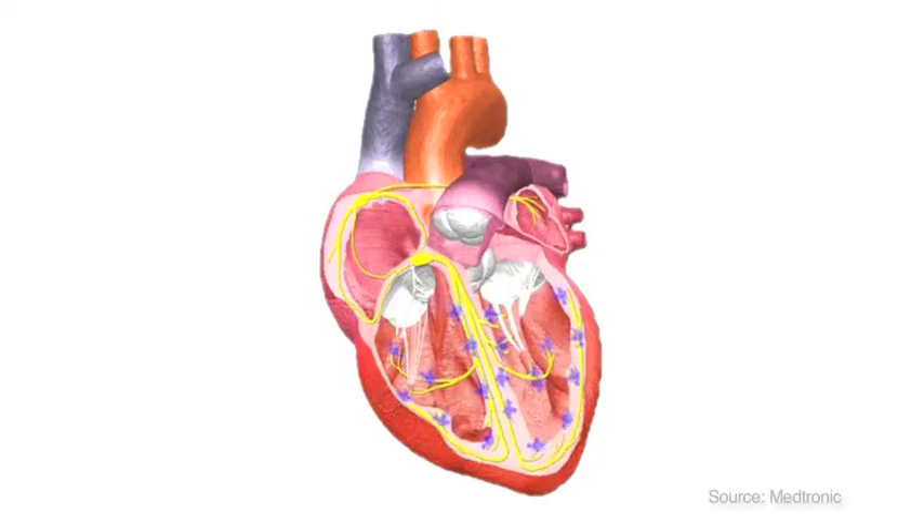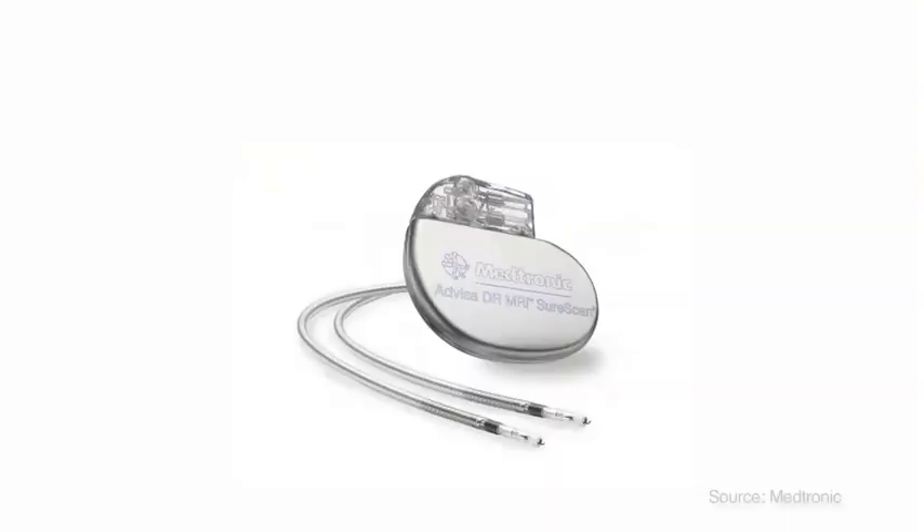Your doctor has recommended that you receive a cardiac rhythm device because you're having problems with your heart's electricity. The heart sends signals from the top to the bottom. Your heart has trouble receiving signals, and the device you will receive will help to correct that issue. A pacemaker prevents your heart from beating too slowly. It does not treat fast rates.